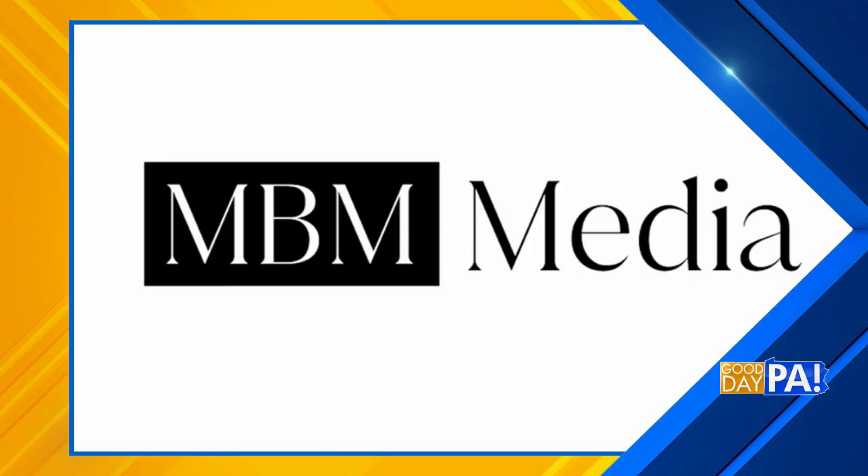As we continue to mark National Nutrition Month, we turn to snacking — it can be both easy and helpful. For information today, we're turning to lifestyle expert Marissa Braney of MBM Media. On behalf of a few brands, let's start with snacking, Marissa. We want things that are healthy and convenient, especially when it comes to whole family nutrition.